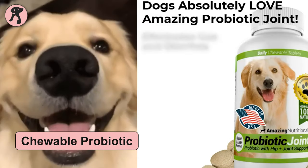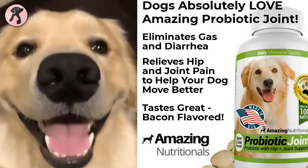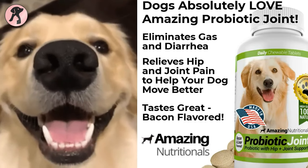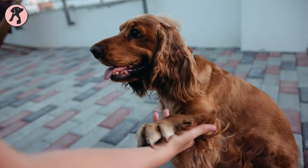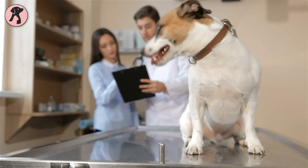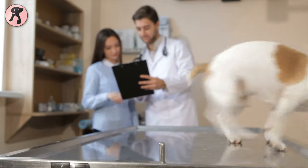This ultimate chewable probiotic supplement will provide enzymes for your pet's healthy stomach digestion, joints, cartilage, heart, brain, and liver. Your dog will look great after eating this formula. Overall, this is a veterinarian-recommended and totally safe formula as a daily supplement for your dogs.